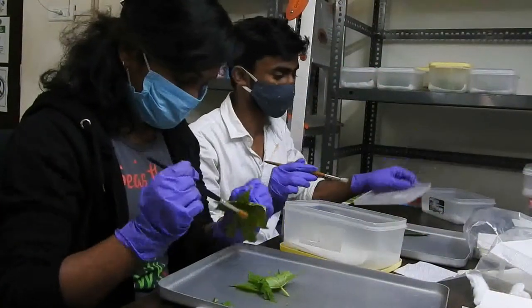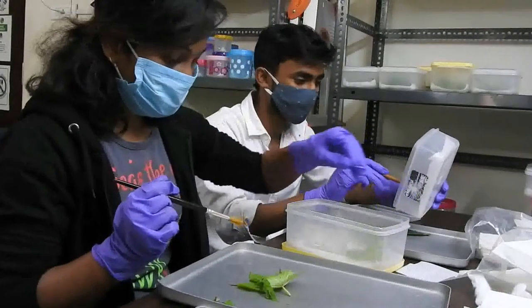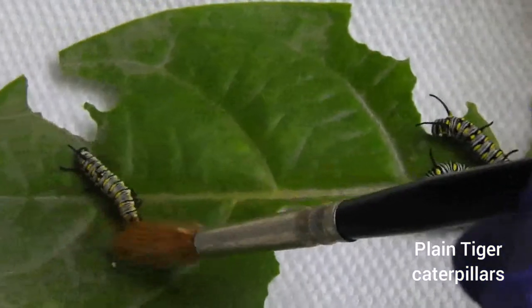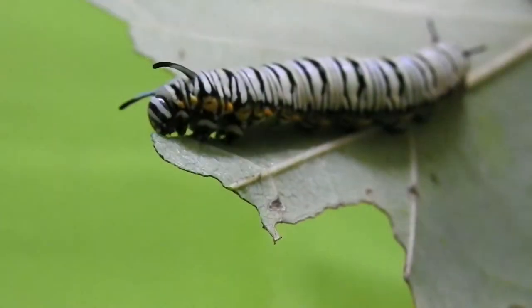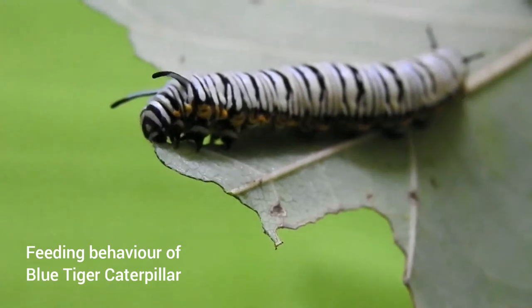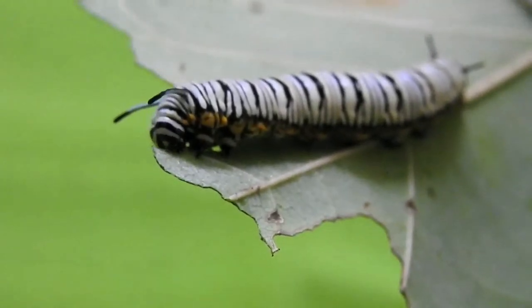At Eco Park, we collect some of these caterpillars and keep them in boxes in our laboratory. The boxes are cleaned every day and the caterpillars are provided with fresh host leaves to feed on. The hungry caterpillar spends most of its time feeding on leaves and grows by almost 20,000 times its initial body mass.